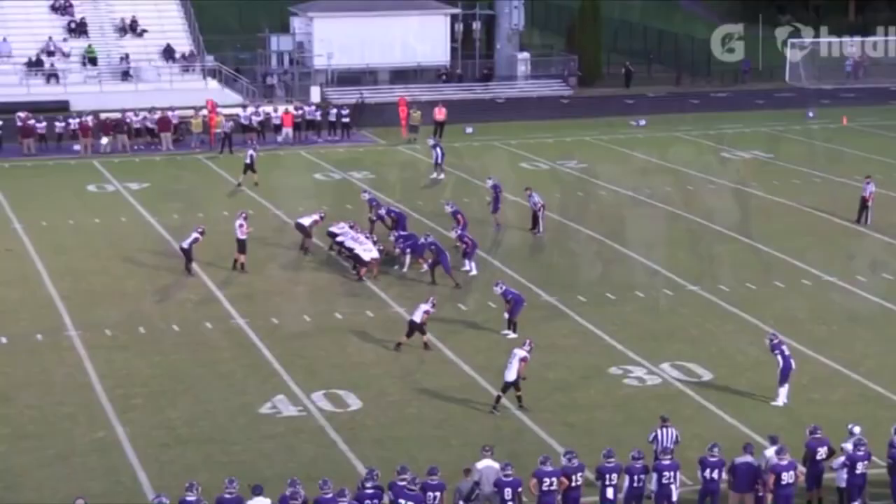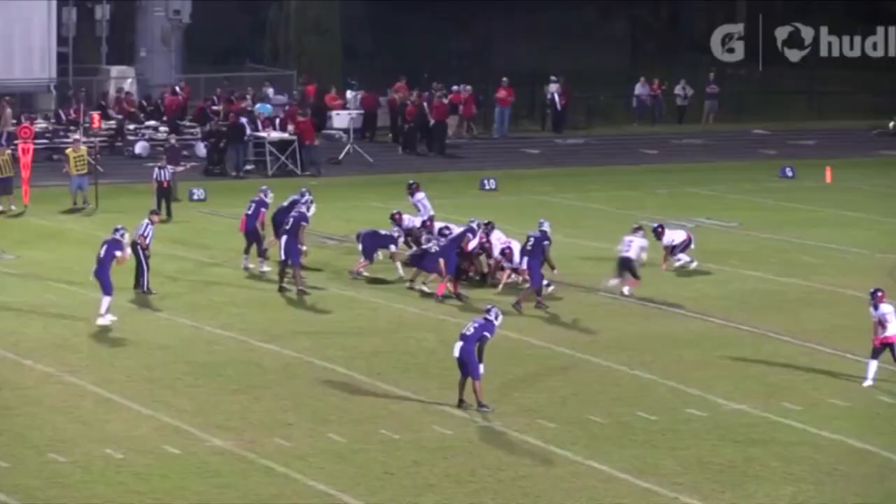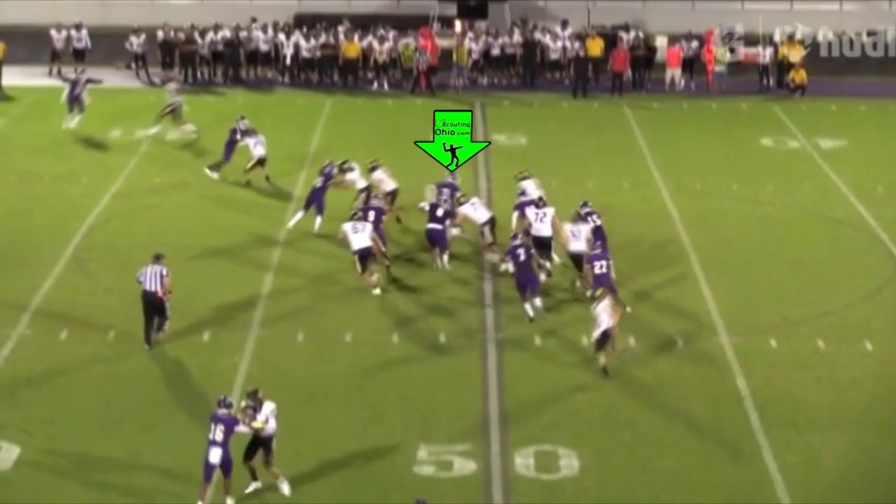Another play of him as a defensive lineman blowing through a gap. Another play out on the edge — watch him stretch the play out and get off a block. He does a great job of stacking and shedding. You see him as a middle linebacker with the change of direction, the read and react, attacking downhill on a ball carrier and making a nice tackle.